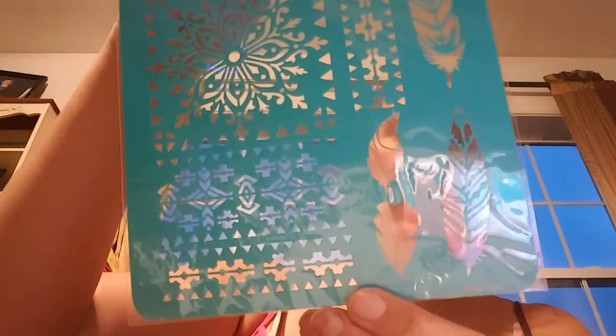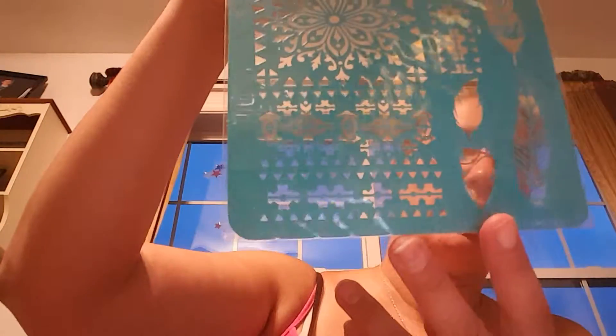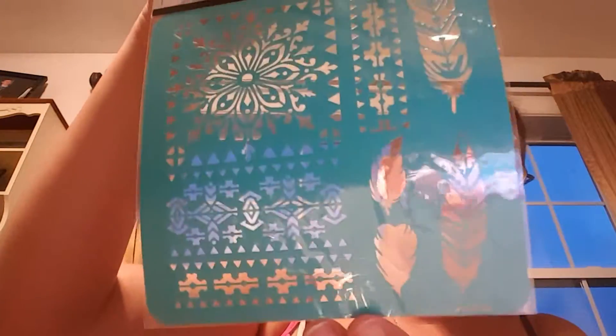Then I found these self-adhesive stencils. I really like the feathers on this one — you can do some really cute projects with that. And then there's this self-adhesive stencil too.